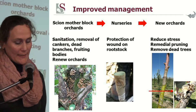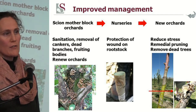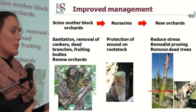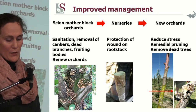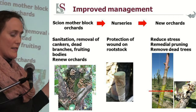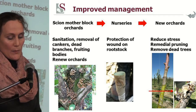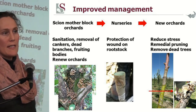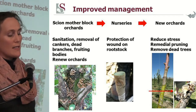So what is the bottom line — how can we improve the whole system? Firstly, scion mother blocks need to be kept in better order: sanitation needs to happen and cankers need to be removed, because on dead branch wood there are fruiting bodies that produce spores and distribute them. Within the nursery, a better pruning wound sealant needs to be applied, as 30% of pruning wounds were found to be infected.